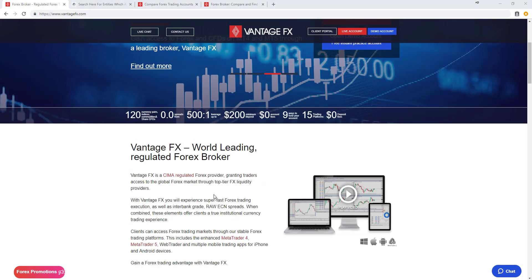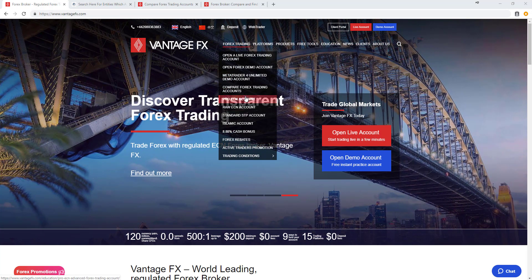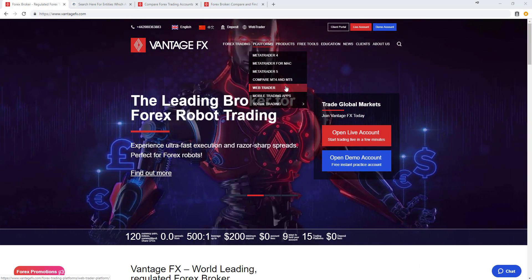Scrolling to the top, the first tab helps users understand the different types of trading accounts on offer. There are three main accounts: the Pro ECN, Raw ECN, and Standard STP, as well as access to an unlimited demo account, MetaTrader 4, and Islamic swap-free accounts. You can also see the different platforms available — MetaTrader 4, MetaTrader 5, WebTrader — and social trading platforms such as ZuluTrade and MyFXBook.